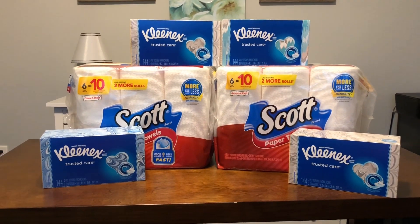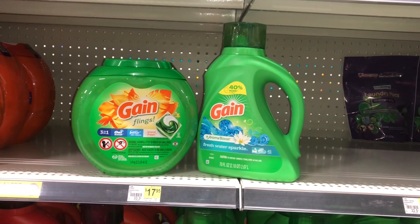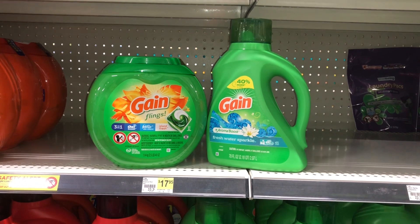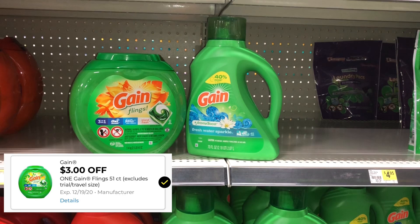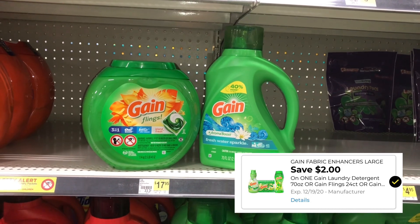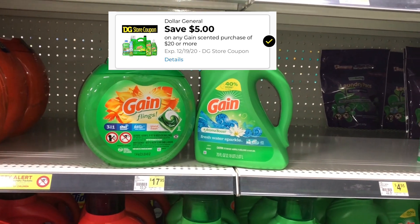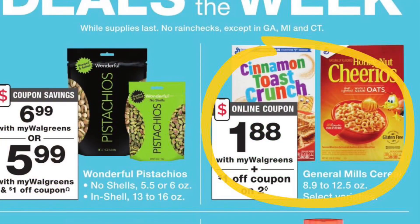Here's a deal on Gain: grab one fifty-one-count Gain Flings for thirteen-fifty and one seventy-ounce liquid for six-ninety-five. There's a three-dollar digital coupon on the Flings dropping it to ten-fifty, and a two-dollar coupon on the liquid. Then use your five-dollars-off-any-twenty-dollar Gain purchase coupon, and all of it comes out to ten dollars and forty-five cents.